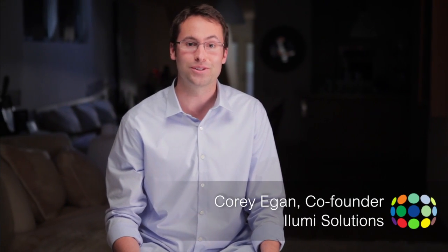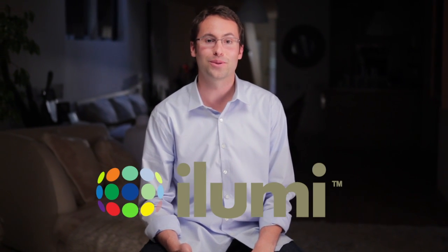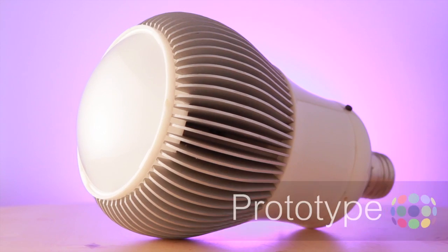I'm Corey Egan, the co-founder and CEO of iLumi Solutions. At iLumi Solutions, we believe that light should do more than just help you see. We believe that light should help you live. That's why we've spent the past two years researching, designing, and developing iLumi, the world's most intelligent light bulb. And here it is.